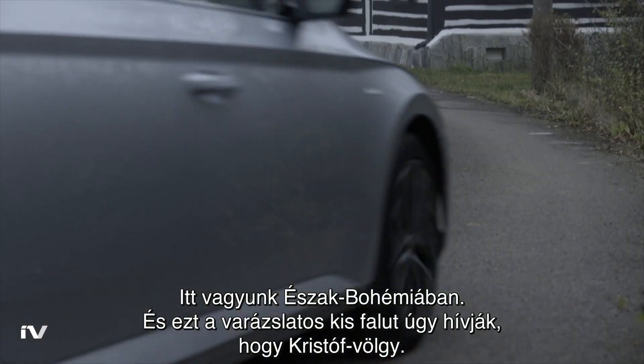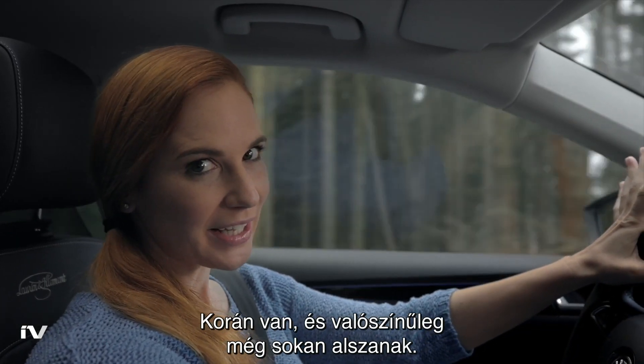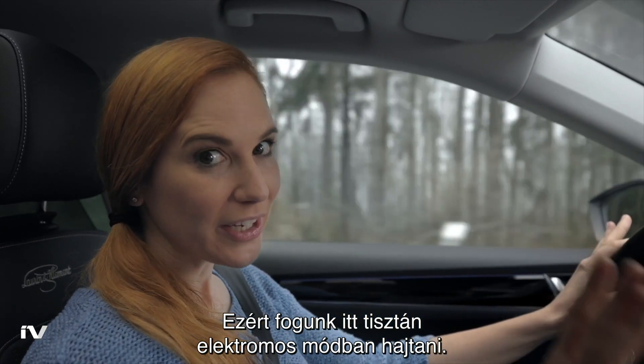We are in the north of Bohemia, and this fairytale village is called Christopher's Valley. It's still quite early in the morning and most people are probably still sound asleep. That's why we will drive purely electrically here.